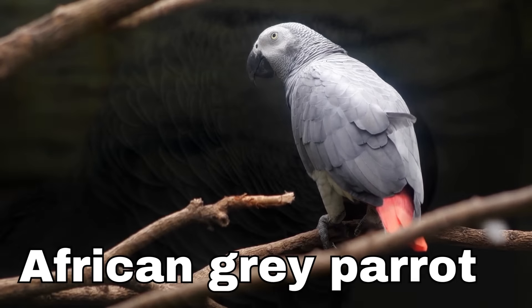Lemur! Lemurs have long bushy tails that they use for balance, and big round eyes that help them see well in the dark. They're like little nighttime detectives.